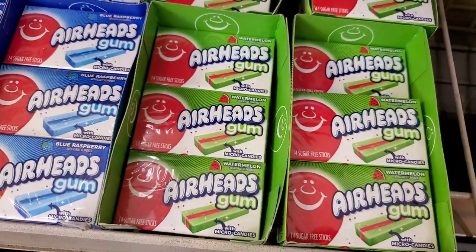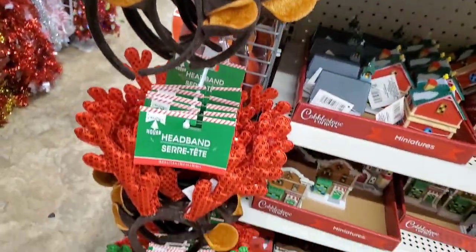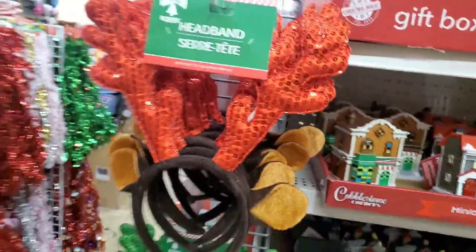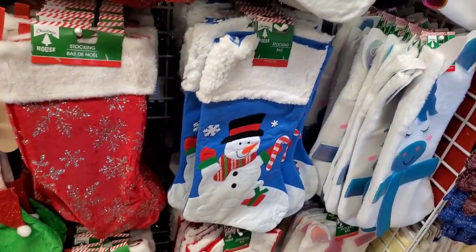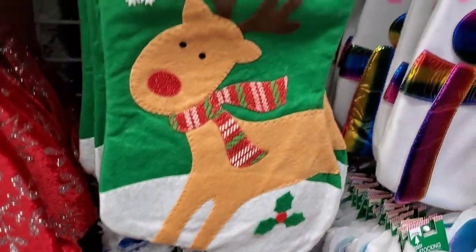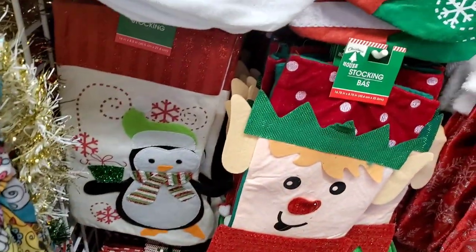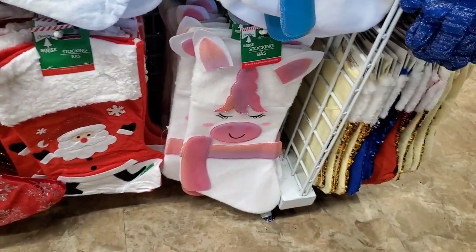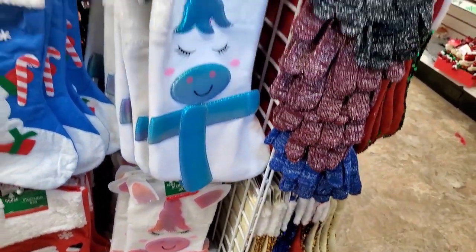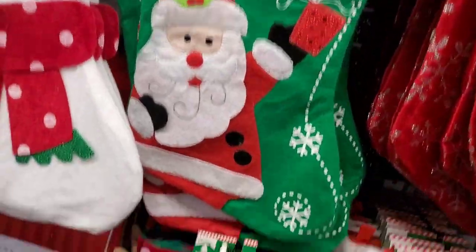They have the sparkly reindeer headbands in green and red — fabulous. I get so happy seeing a full display of stockings! Really well-made quilted ones, snowmen, elves, Santa, and unicorns in pink, blue, and rainbow. I absolutely love love love this collection!